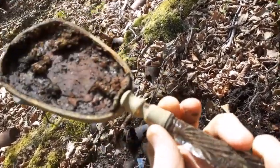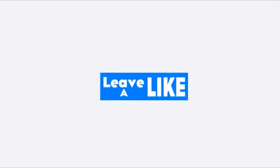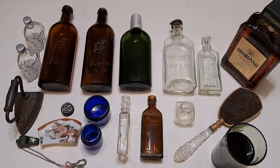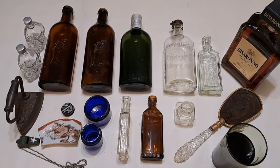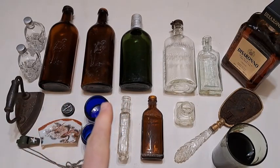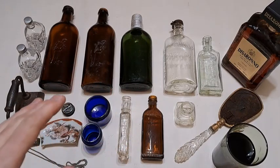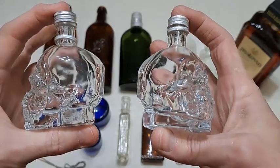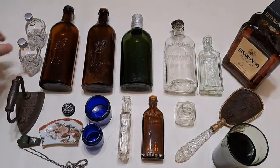Good day YouTubers, thanks for joining me here for another bottle digging recap extravaganza — doesn't get any more exciting than that! This old video took place at two different locations and also I got some yard sale finds in there as well. Let's go over the yard sale finds first real quickly. First off we got these two crystal head vodka bottles from the yard sale — nice little finds, I forget what they were, a buck a piece or two bucks or something.